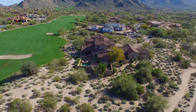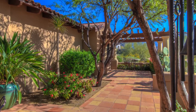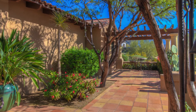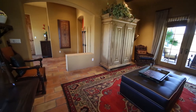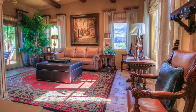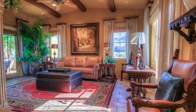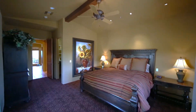Included on the property is an attached nearly 900 square foot guest casita. No expense was spared here, as the details include the continued theme of the main home with more vaulted ceilings and reverse saltillo tile. A separate living area, kitchenette, and master bedroom provide all the warmth and conveniences of home for your guests.